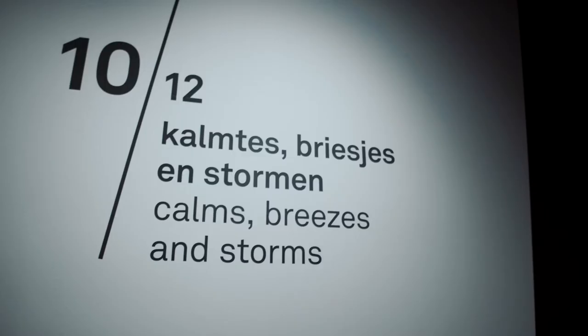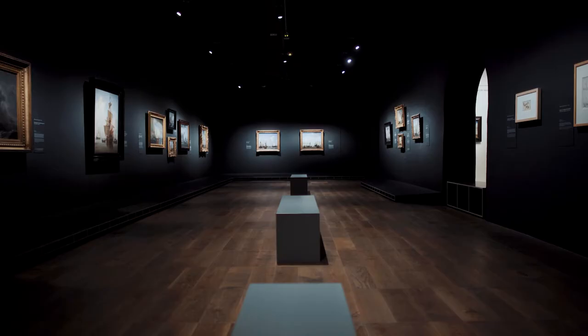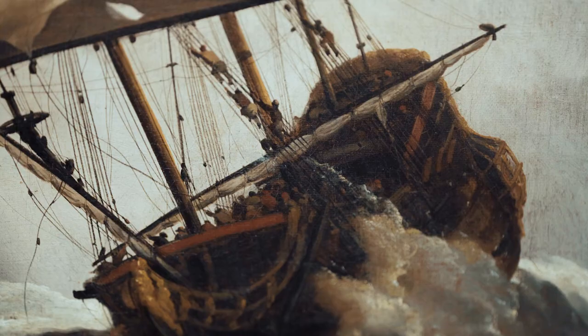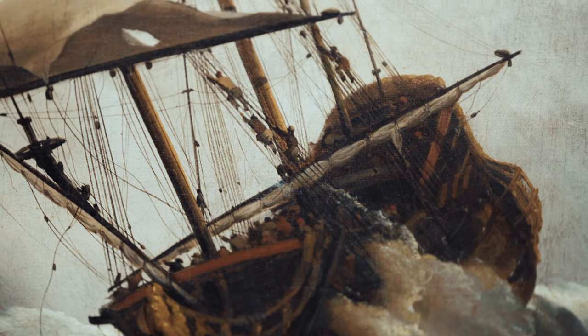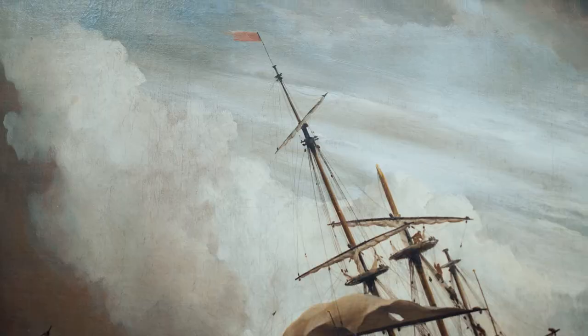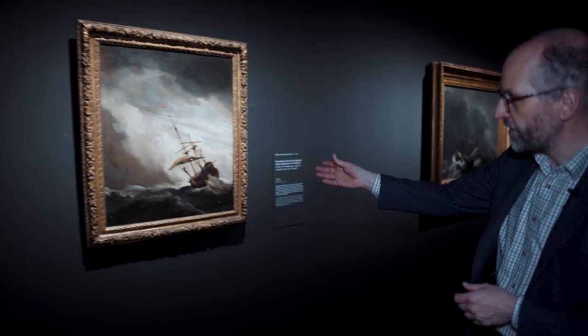This brings me to one of my most favorite galleries — the one about calms, breezes, and storms. This is a genre for which Van der Velde the Younger is most famous. On one hand, the calms where you see ships at anchor and at rest, with a lot of activity going on among the boats and on the quayside — much as we saw by his master Simon de Vlieger. On the other hand, we see the storms where we really have this question: will the ship survive? Already the spars break off, the waves are huge, and of course the clouds are more than threatening.